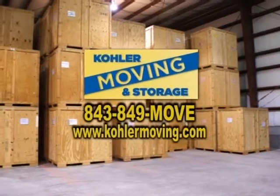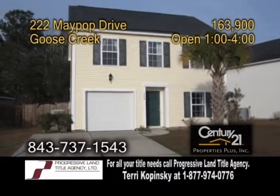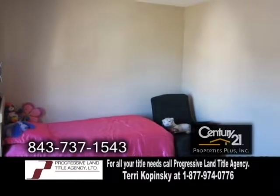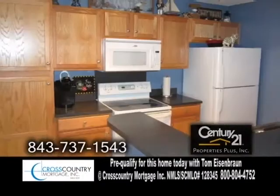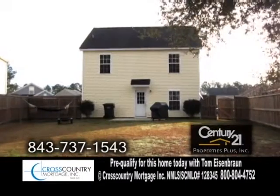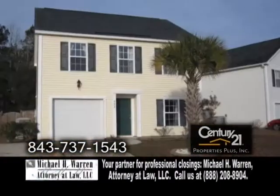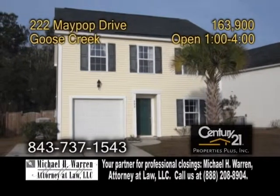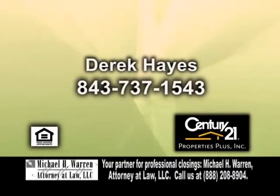A beautiful two-story home in Goose Creek, situated on a large lot. This home offers three bedrooms and two-and-a-half baths. The open floor plan includes a large living room. The charming kitchen has an eating area and recessed lighting. The back of the home has a patio overlooking the fenced yard. This home is located only five minutes from dining, shopping, golf, swimming, and water parks. For further information, contact Dera Kays.